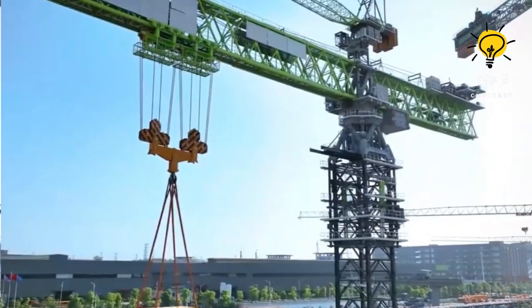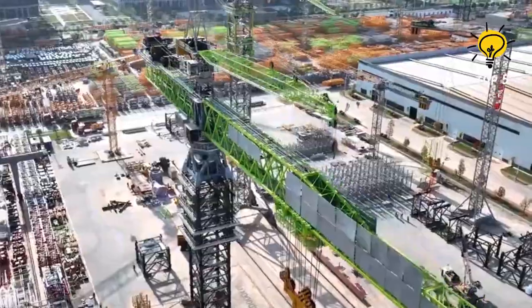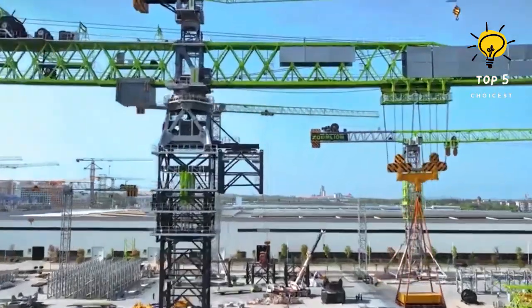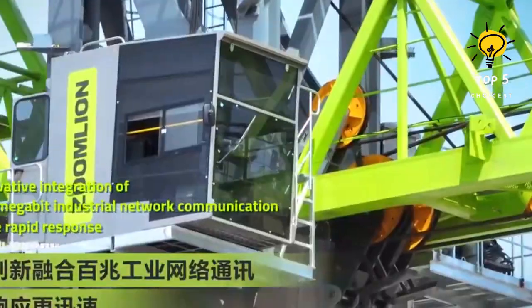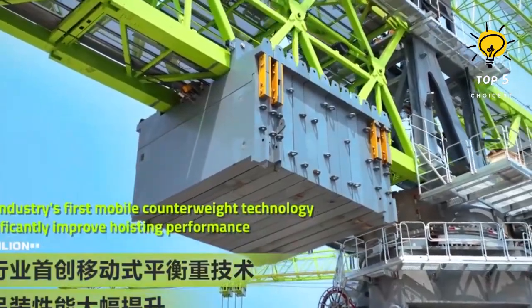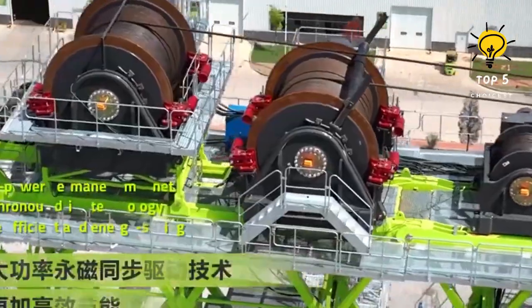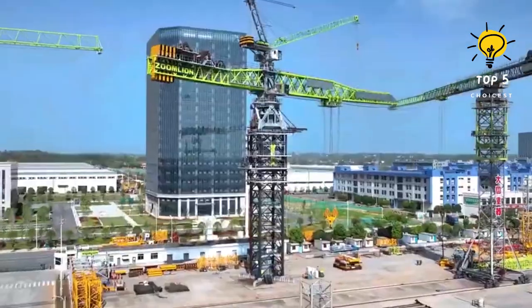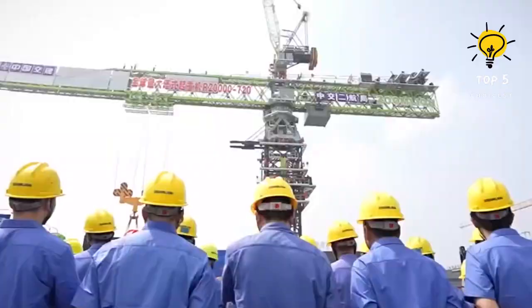Number 5: Zoamlian R-20,000-720. The Zoamlian R-20,000-720 emerges as a formidable force in the realm of heavy-duty construction equipment. This mammoth crane stands tall, boasting a lifting capacity that redefines industry standards. With a reach of 720 meters, this crane exhibits extraordinary prowess in handling the most demanding lifting tasks, making it an indispensable asset on large-scale construction sites. Its innovative design and cutting-edge technology set it apart as a symbol of strength, precision, and efficiency.